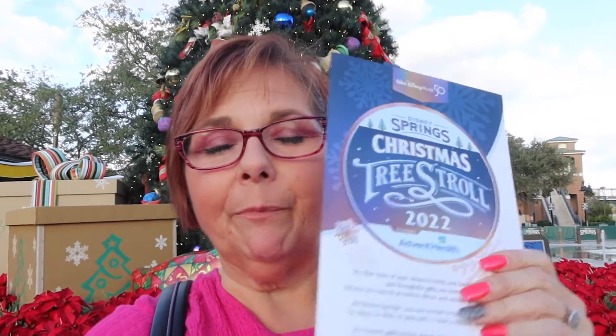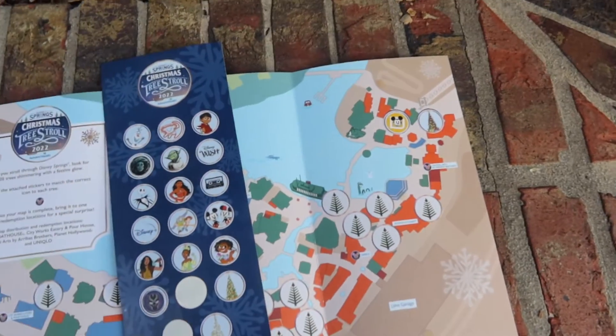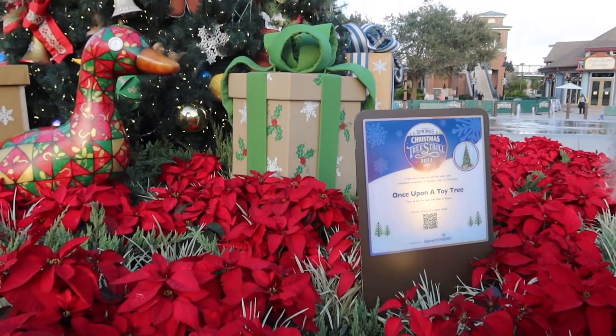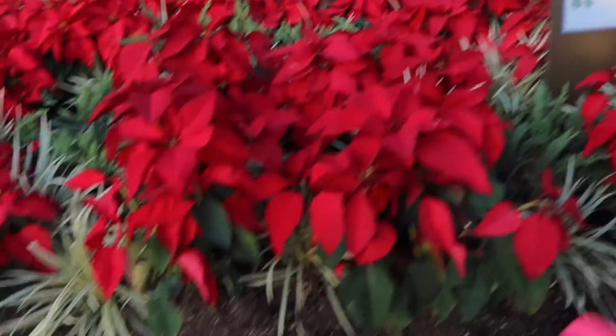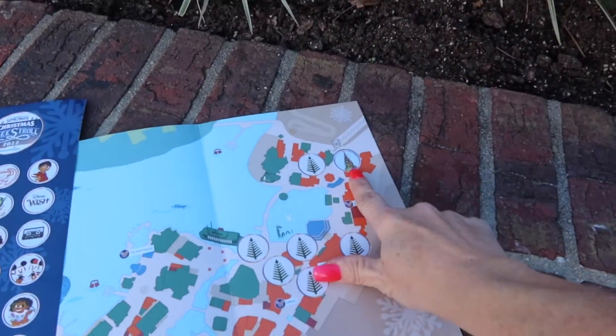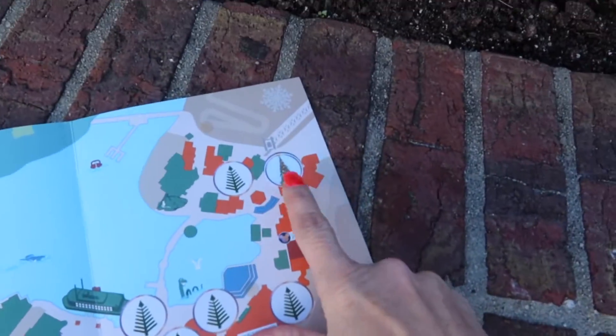Hi guys, I'm here at Disney Springs doing the Christmas tree stroll and this was our very first tree. Right outside of Earl of Sandwich is this tree right here. If you look on the map, this one is called the Once Upon a Toy Tree, and on our maps we looked and it was this tree right here — that's the picture.